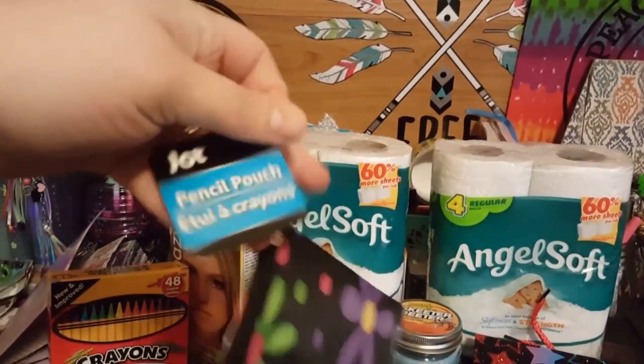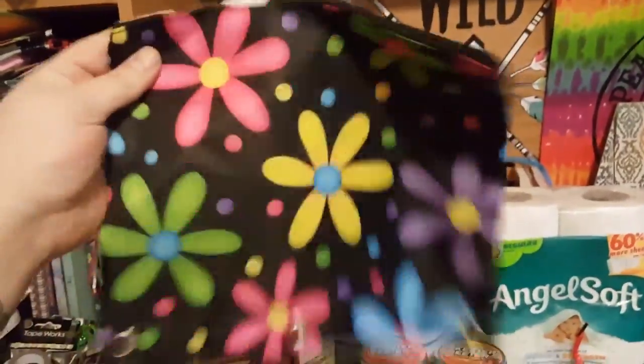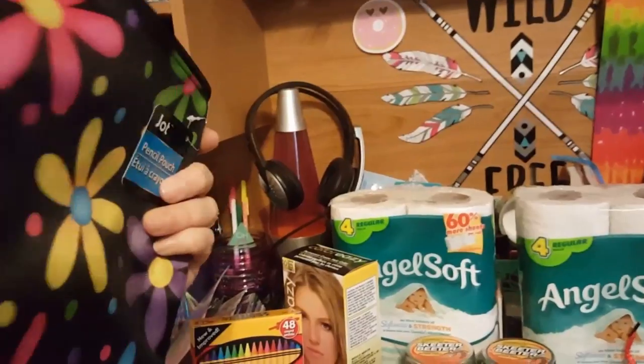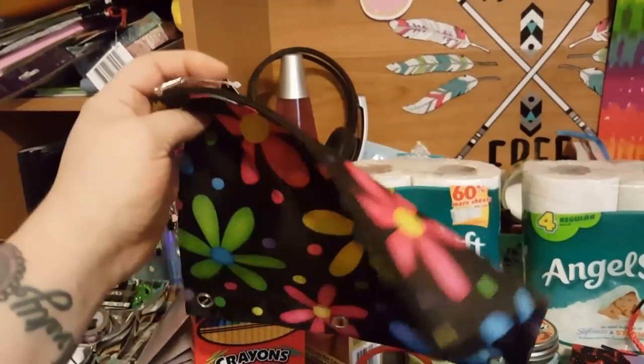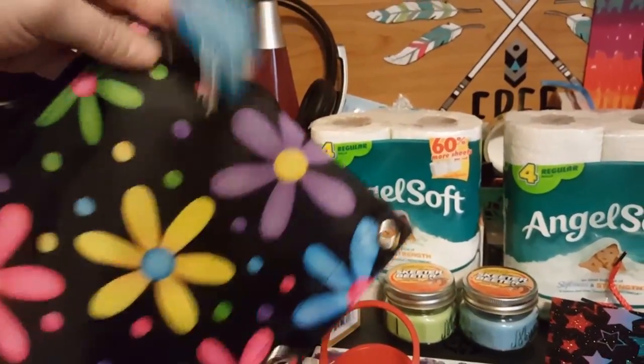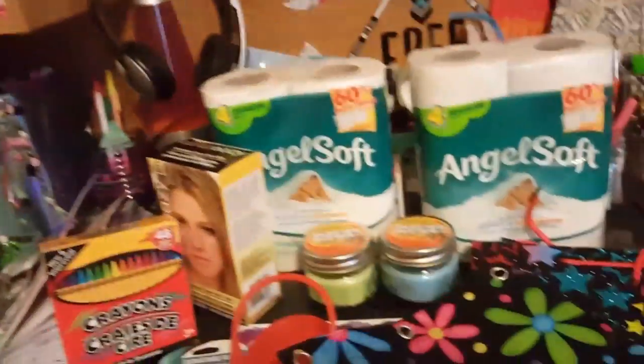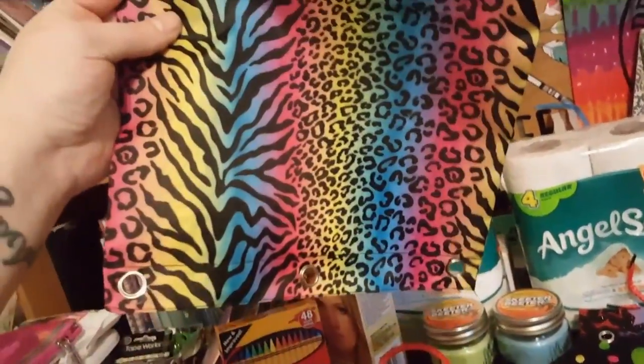I found these pencil pouches because I have an insane addiction to them. I use them for when I take my insulin pens and things with me. This one can go right into a binder, so I thought how cool would it be to keep in my binder with all my embellishments.